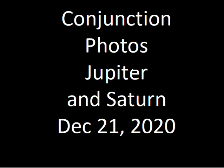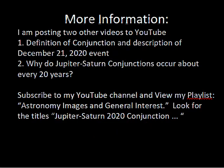In this video, I'll be showing you some of my photographs of Jupiter and Saturn on the sky in relation to the upcoming conjunction, December 21st, 2020. I'm recording this in the middle of November of 2020.